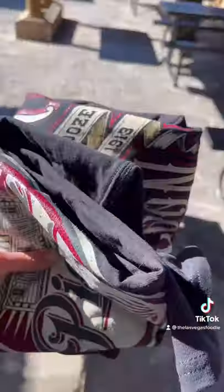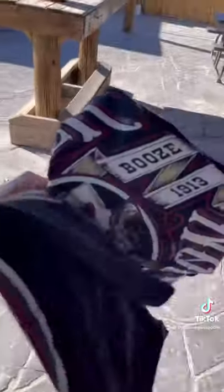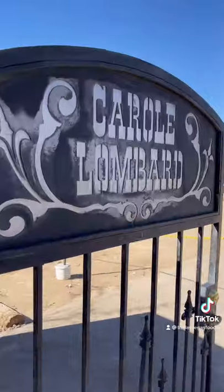Honestly, who wants to come with me? Because this was so much fun and I cannot wait to get out here this summer. If you're looking for something different, go check out Pioneer Saloon.